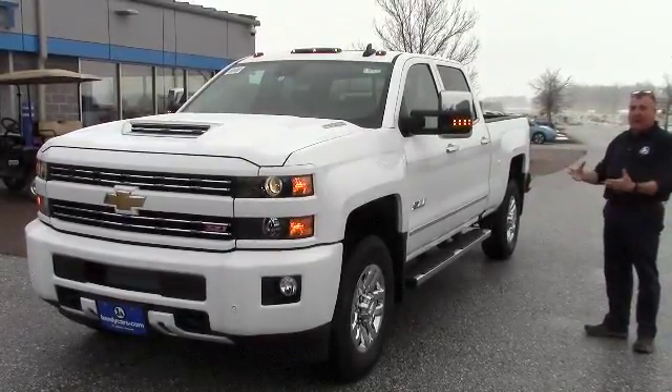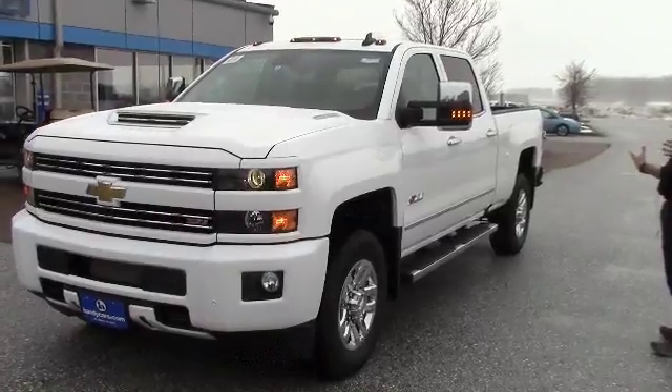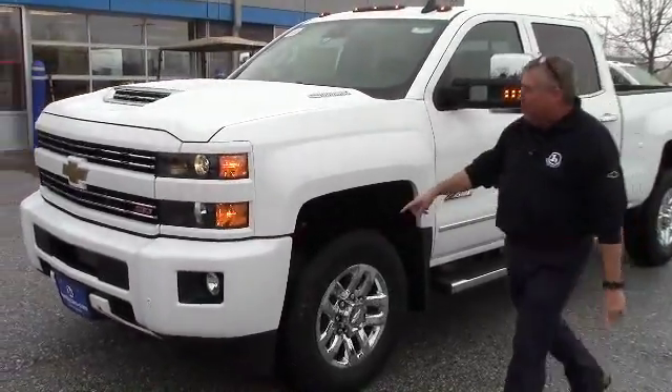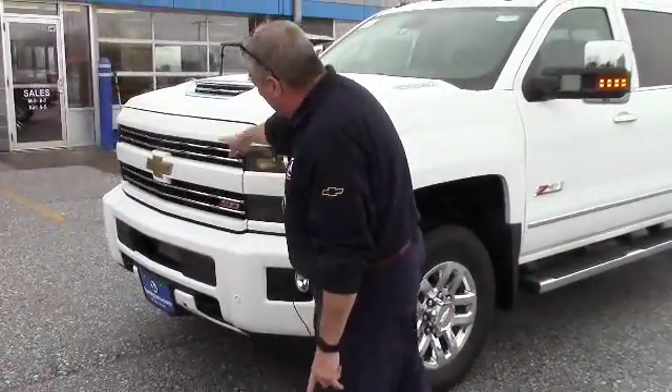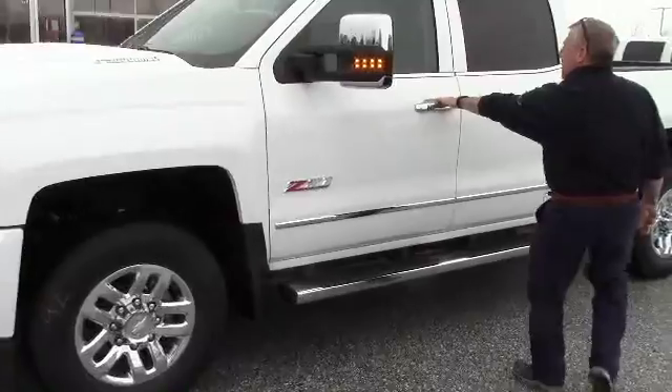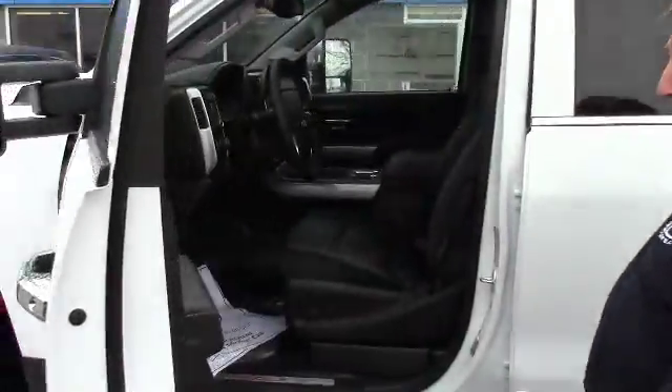I got a white 3500 single rear wheel crew cab. This is a diesel, this is white, no chrome, the hood scoop, the sleek look you're looking for, the chrome running boards, black leather interior — it's as loaded as they come.